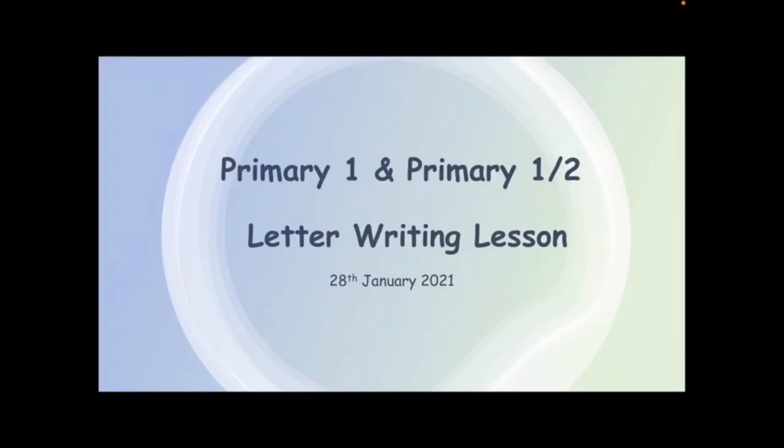Good morning Primary 1s and 2s. It's Miss Farquharson and Miss Cram here. I hope you're all well and that you've had a good week with your learning so far. This morning we are going to be taking you through your lesson today, again all about letter writing.